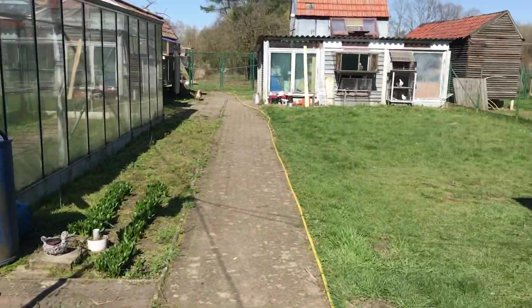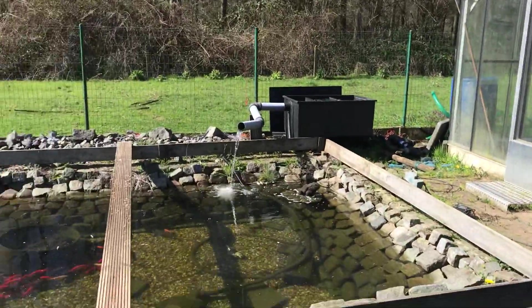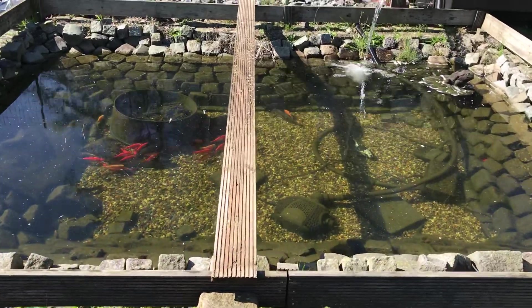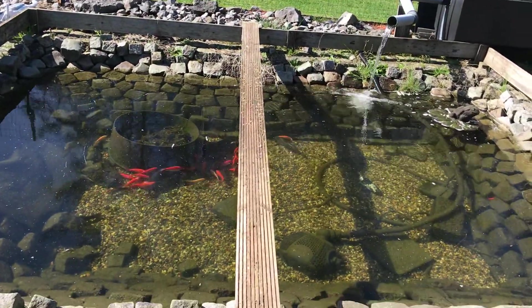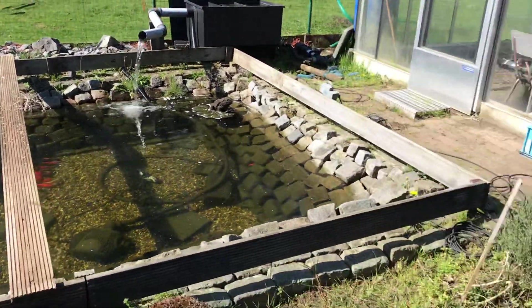Welcome back guys, I'm a little sick as you can hear in my voice but it's just a normal cold. As you can see, the water cleared up a lot from the pond.